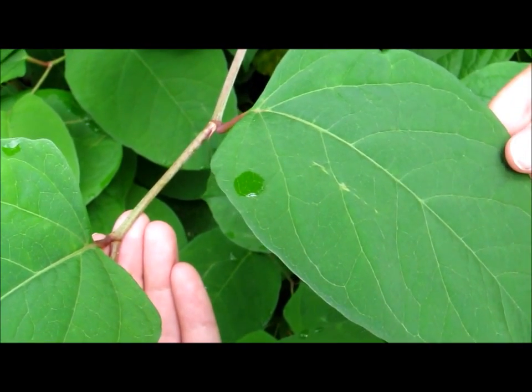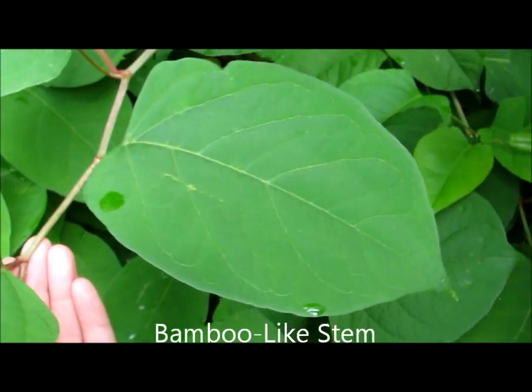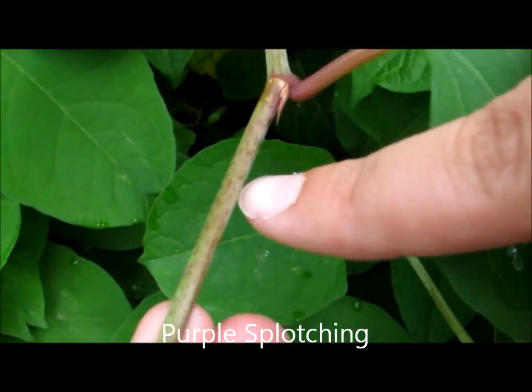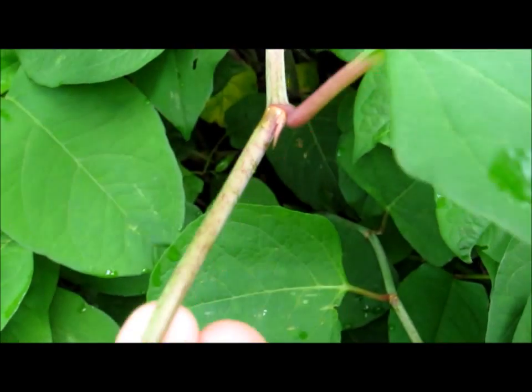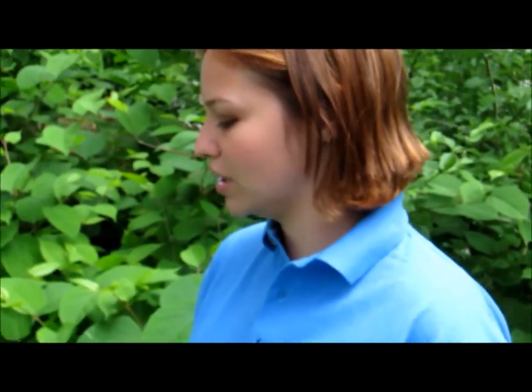Japanese knotweed can easily be identified by the heart-shaped leaf, the bamboo-like stem, and these purple splotches along the stem. It can also grow up to 15 feet high and when it blooms it has small white flowers.